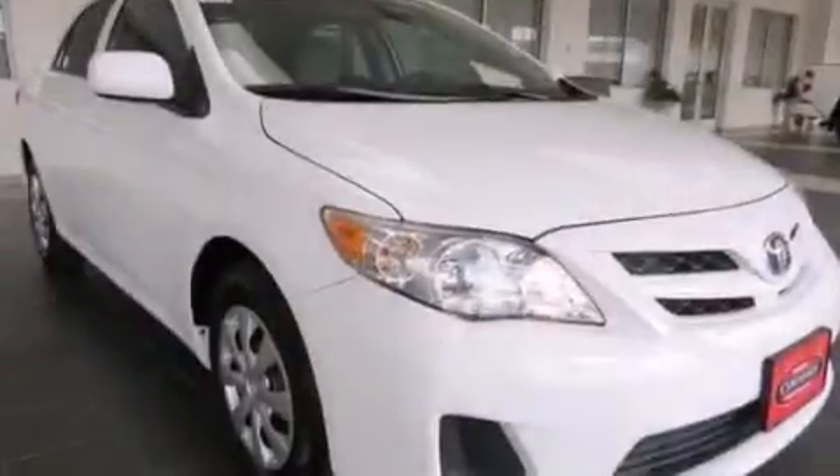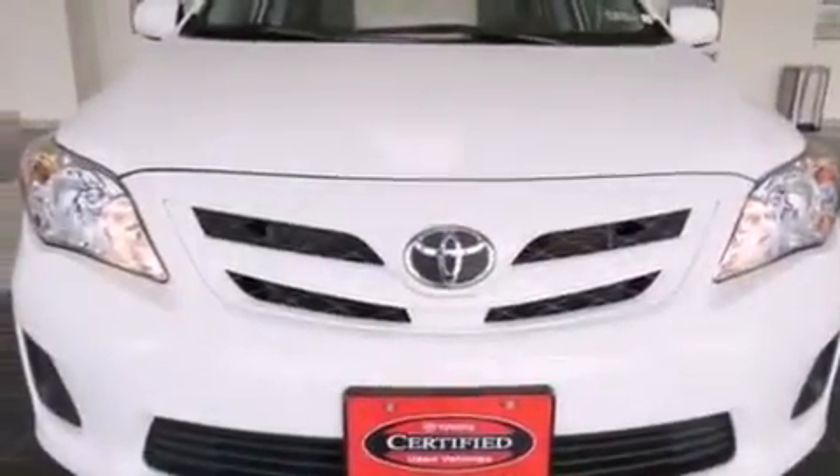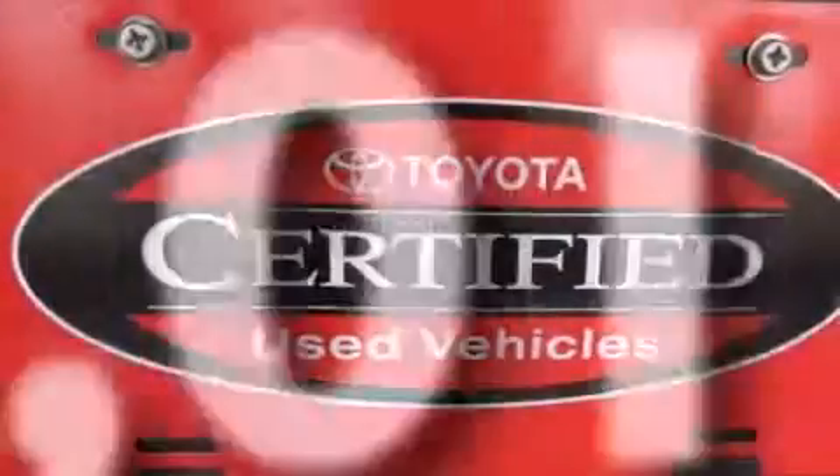Front multi-stage airbags, rear seat child-proof door locks, air conditioning, a pass-through rear seat, a rear window defroster. And this vehicle has less than 6,000 miles.